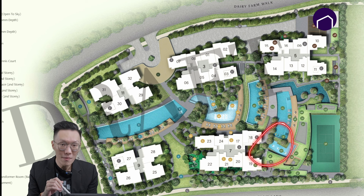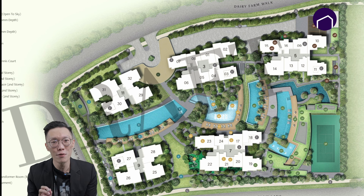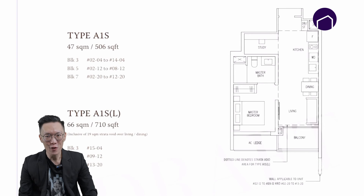There's also an outdoor grill pavilion for barbecue, a tennis court, a gym, and a function room for you to host family and friends on special occasions. Next up will be the floor plans. There are several configurations from one to five bedroom; however, we will only touch on the most commonly available.